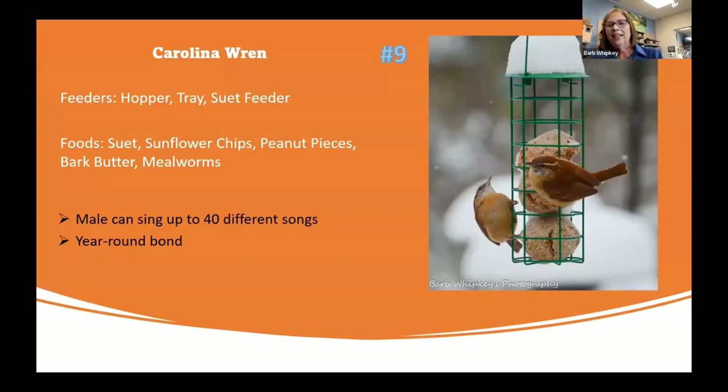Number nine is the cute little Carolina wren — the bird that wakes you up in the morning singing its heart out. They're very loud for such a tiny body. They like a hopper feeder, tray feeder, and suet feeder. They eat suet, sunflower chips, peanut pieces, bark butter, and really love mealworms — live or dried, either is fine. The male can sing up to 40 different songs, which is why you struggle to figure out who's singing in the morning.